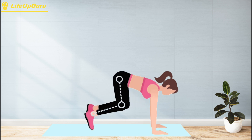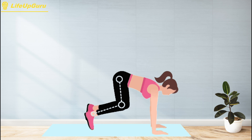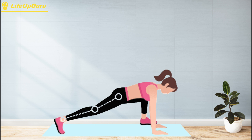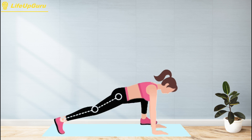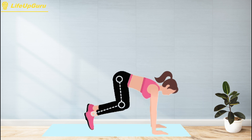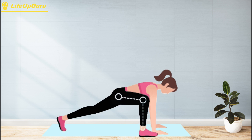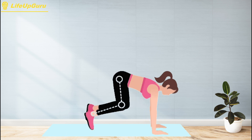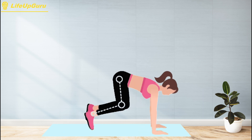To perform the spider lunge exercise, start in a push-up position with your hands shoulder-width apart and your feet together. Then bring your right foot up to the outside of your right hand, keeping your knee bent and your foot flat on the ground. Your left leg should remain extended behind you with your toes pointed towards the ground. Next, push off your right foot and return to the starting position, then bring your left foot up to the outside of your left hand. Alternate sides with each rep, moving forward in a walking motion. Make sure to keep your core engaged and your back flat throughout the exercise.